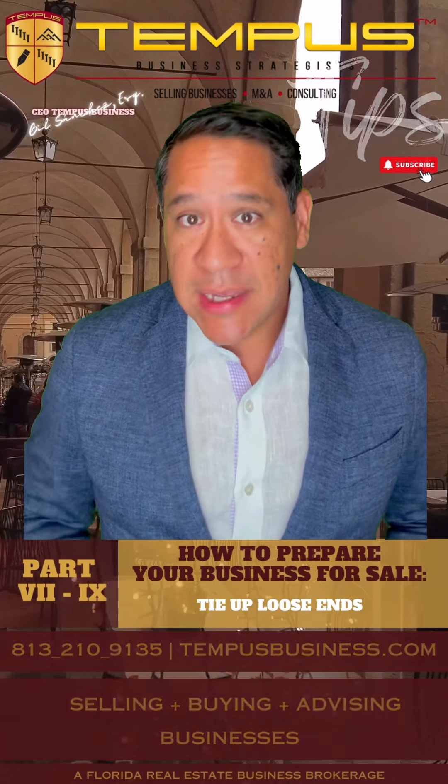I'm Gil Sanchez with Tempest Business, and if you're interested in buying or selling a business anywhere in Florida, give me a call at 813-210-9135. Thank you.